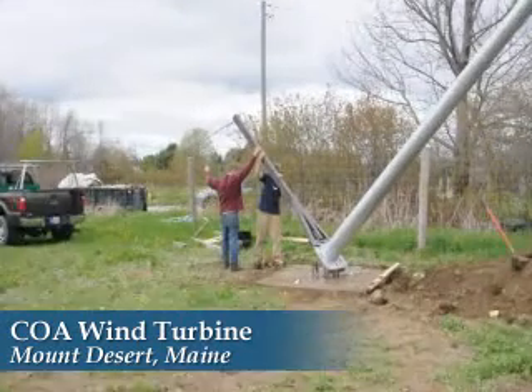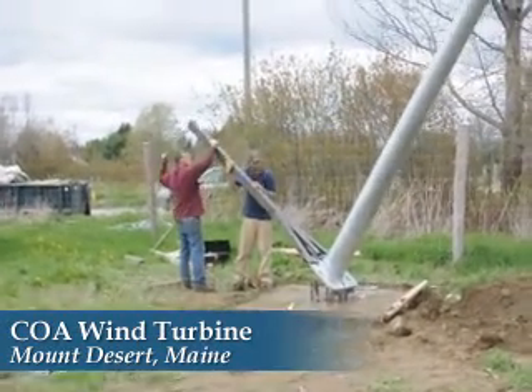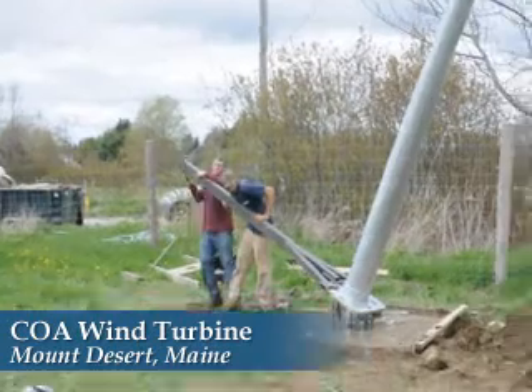A group of nine students battled swarms of hungry black flies to complete the work. By show of hands and vote, they named the turbine Valkyrie.